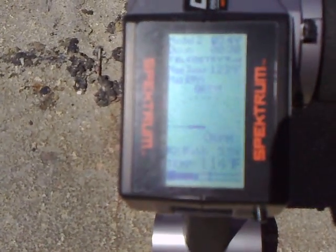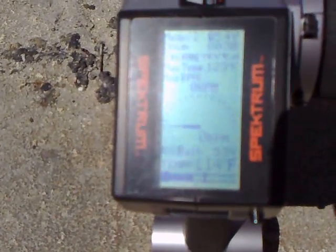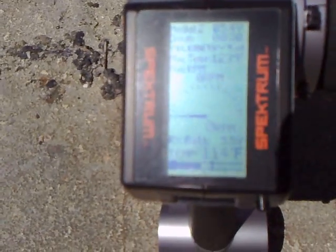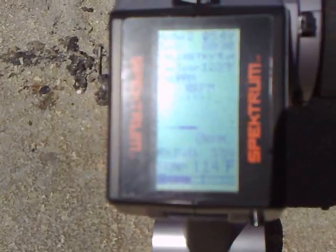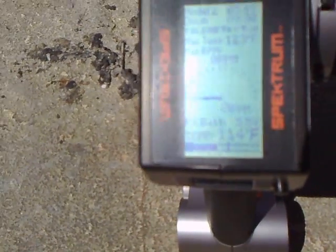Not sure how clear this is Andy, as I'm out in the sun and it's hard for me to see, but just had the boat out on the lake and you can see on the telemetry it's reading 114 degrees.